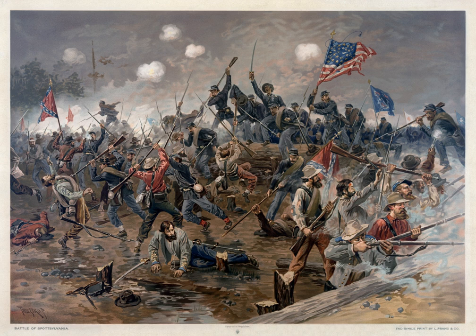Five general officers were killed or mortally wounded during the battle: Union Maj. Gen. John Sedgwick and Brig. Gens. James C. Rice and Thomas G. Stevenson, and Confederate Brig. Gens. Junius Daniel and Abner M. Perrin.